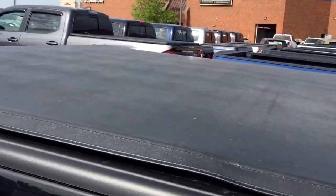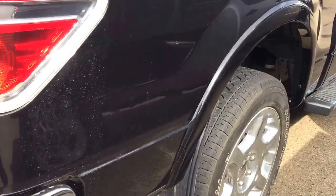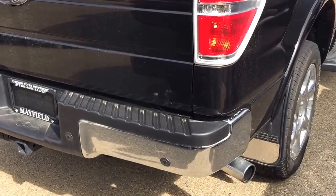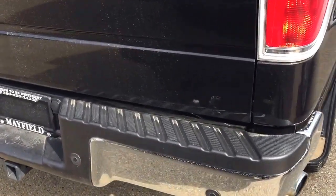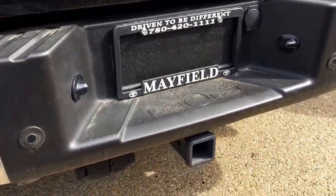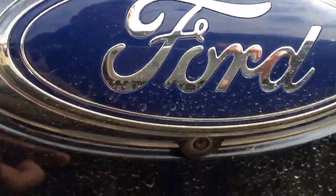This unit also comes with a soft tonneau cover, mud flaps, and at the back of the bumper it also comes with 180-degree backup sensors, trailer hitch, wiring and lighting, and a backup camera.